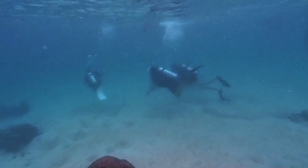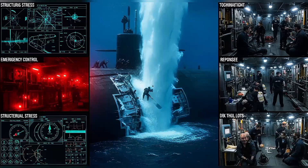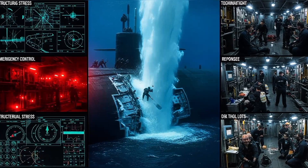129 men die instantly at a depth where the ocean pressure exceeds 5,000 pounds per square inch.